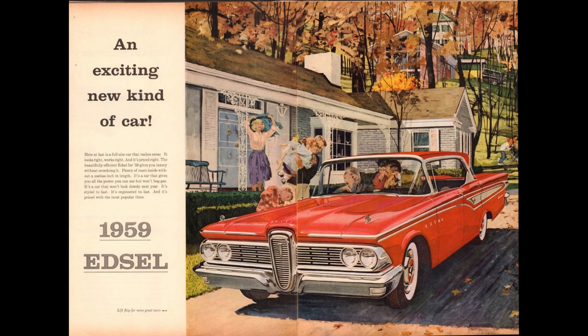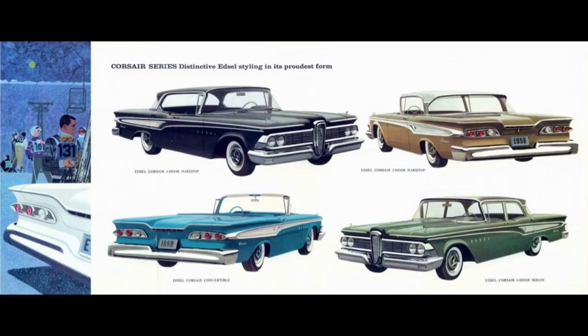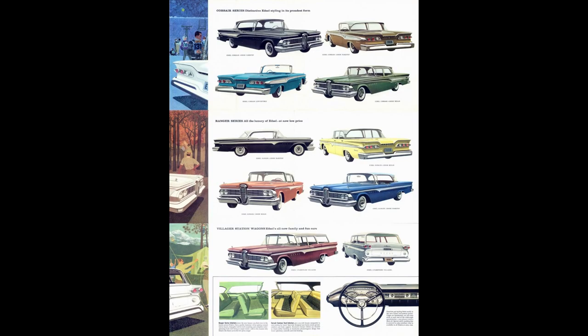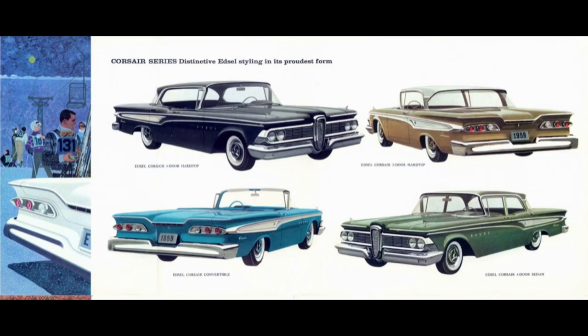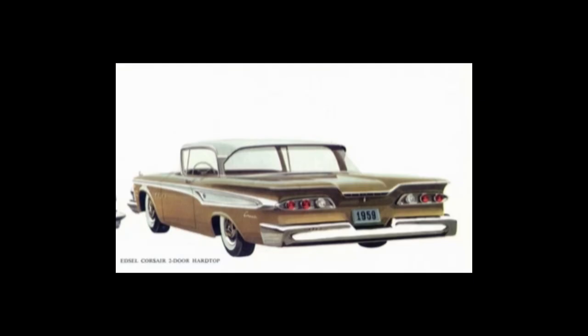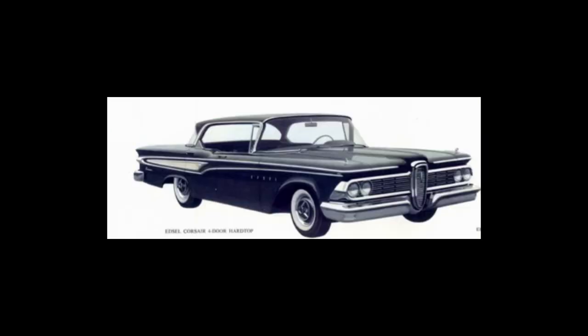The 1959 Edsel model lineup was broken down into two car lines: the Ranger as a junior series and the Corsair as the senior series. It's important to note they did not have different wheelbase lengths like they did in '58 — it was just one body for this car. The Villager was the sole wagon option, available as a six-passenger or nine-passenger configuration. The 1959 Corsair could be had as a two-door hardtop, two-door convertible, four-door sedan, or four-door hardtop.